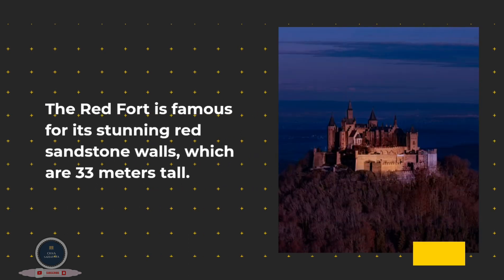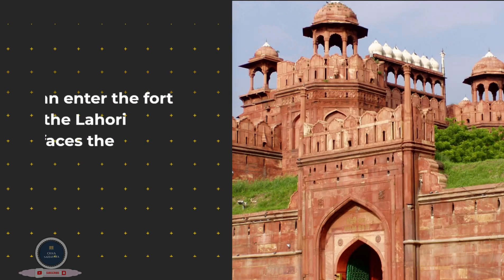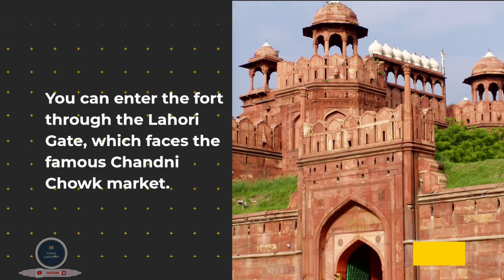The Red Fort is famous for its stunning red sandstone walls, which are 33 meters tall. You can enter the fort through the Lahori Gate, which faces the famous Chandni Chowk Market.